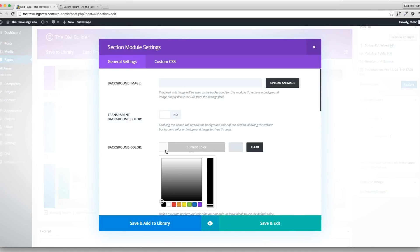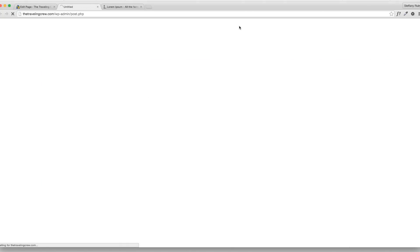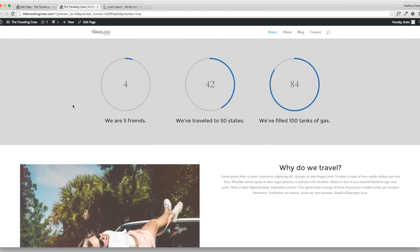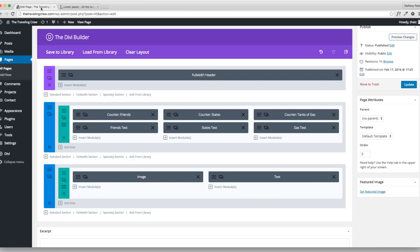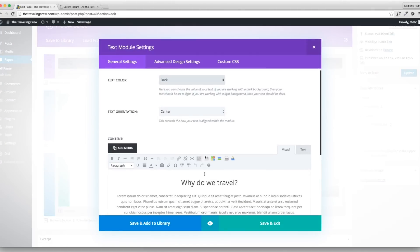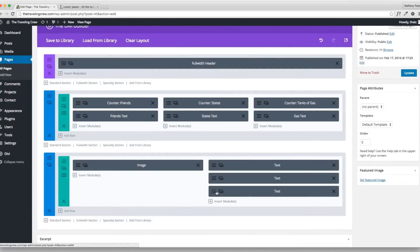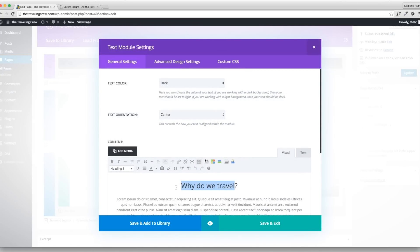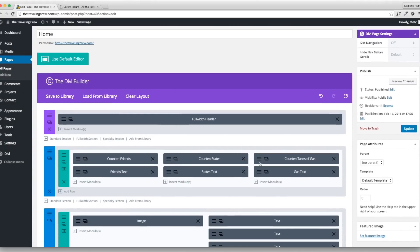I can change the background color of the counter row to make it pop more. I'll make it a lighter gray so there's more differentiation from the other rows. Then I'll copy some of the existing text blocks and add extra text underneath — changing the headings to 'Where Do We Travel?' and another variation. Let's check it out — looks better now, fills up the space nicely.